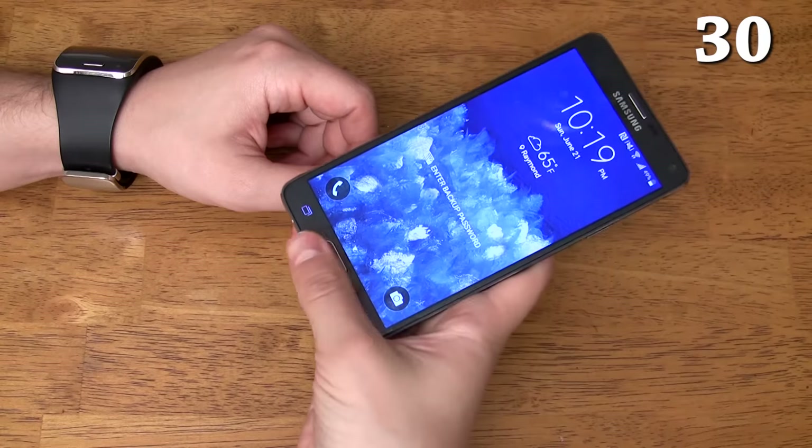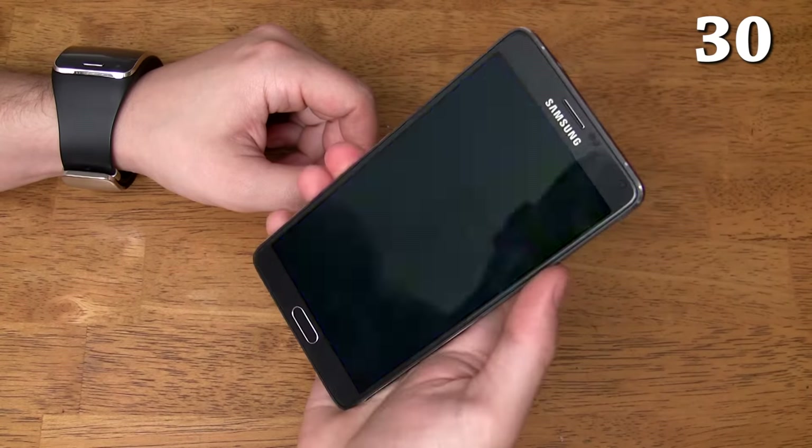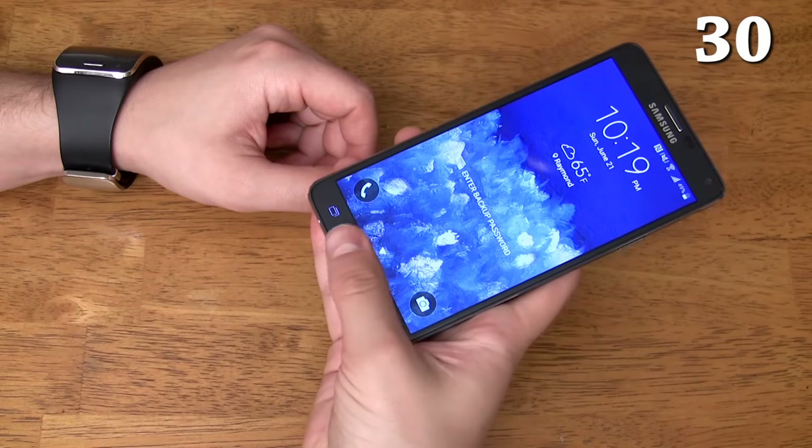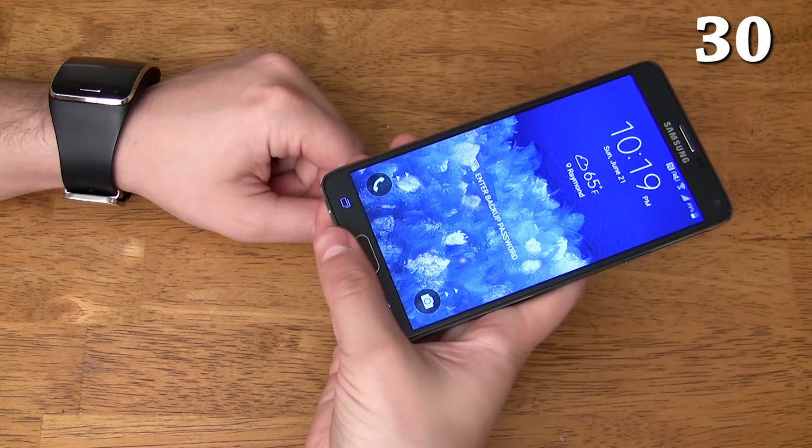It has a fingerprint reader which is actually pretty good even though it's a swipe-style reader instead of a touch-style reader. To learn how to make the fingerprint reader up to six times more accurate or how to register more than just three fingerprints, check out the videos in the description.